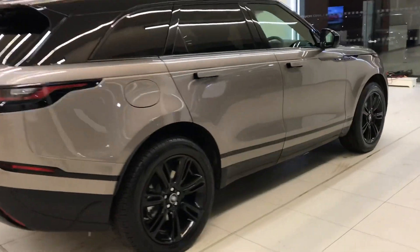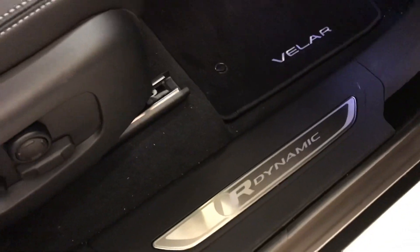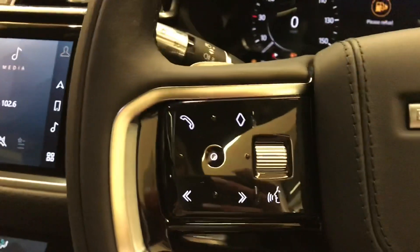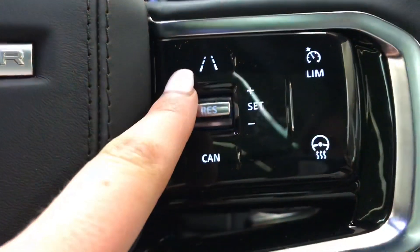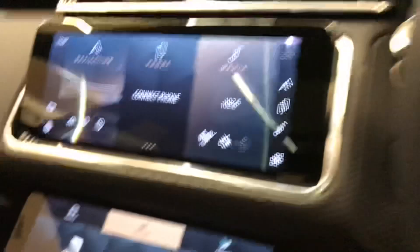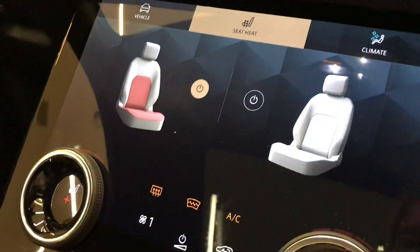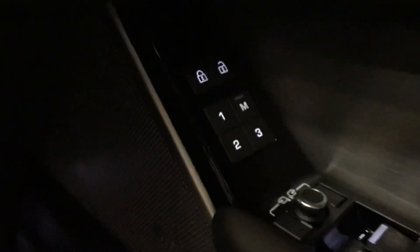Going inside the vehicle, you have R-Dynamic branding tread plates with a black leather interior. Cruise control and lane departure warning, along with a heated steering wheel and heated front seats, which is a luxury especially in winter. You also have memory seats, which is ideal if there are several people driving the car, and a Meridian sound system.